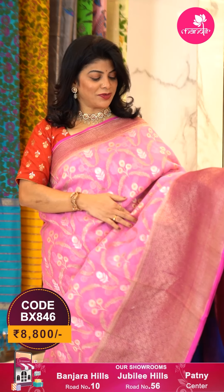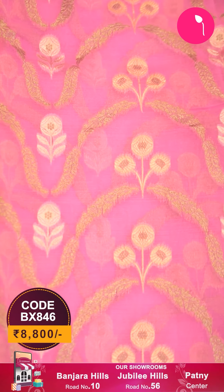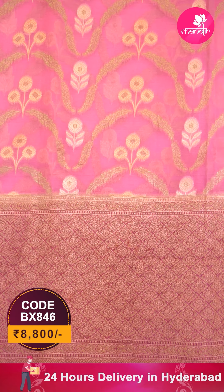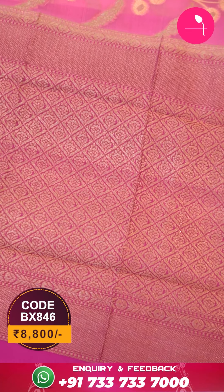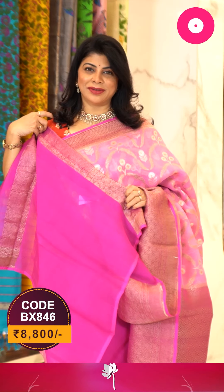Here is a beautiful saree in baby pink and dark pink combination — all over floral butas in antique zari, florals and vines. The border is contrast dark pink with cross checks and floral butas, zigzag border. The pallu is contrast with cross checks and floral butas along with zigzag borders. The blouse is contrast plain with borders.